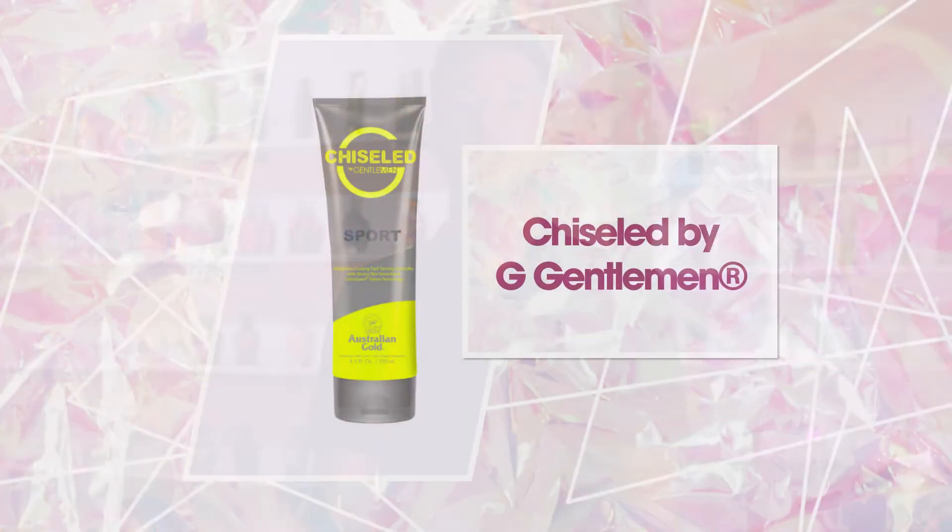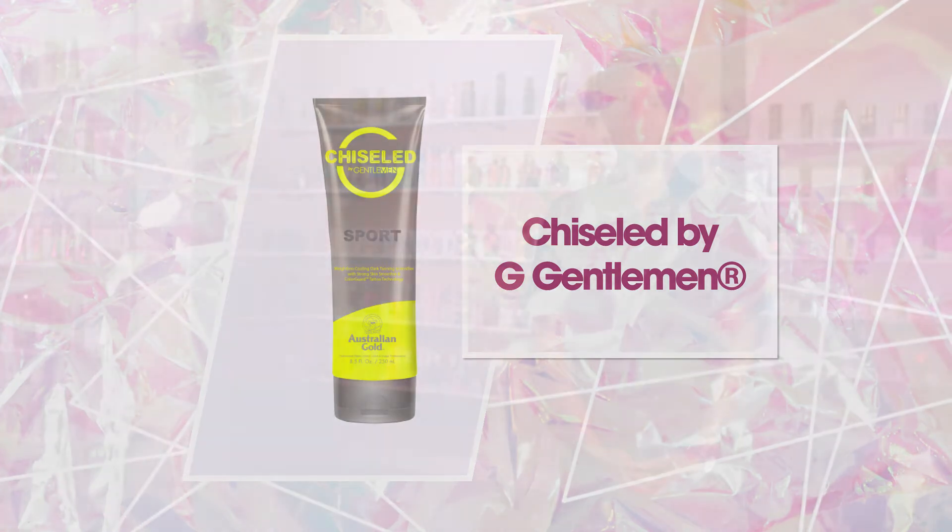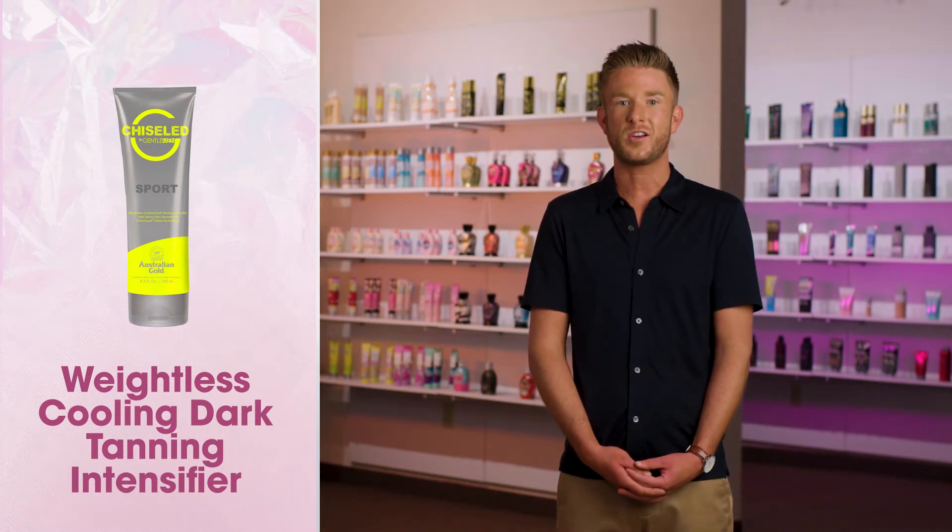Looking for stronger natural results without breaking a sweat? Chiseled by G-Gentlemen is the fix to any guy's tanning routine. The newest addition to the G-Gentlemen line is a weightless, cooling, dark tanning intensifier that will have you achieving stronger, faster, darker color results with a soothing cooling sensation.